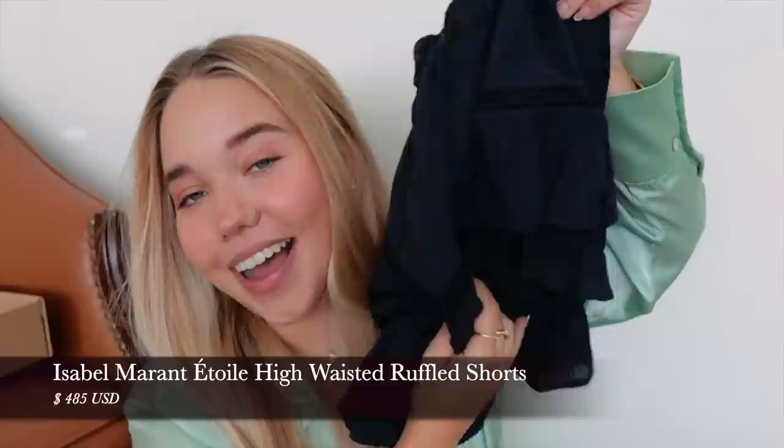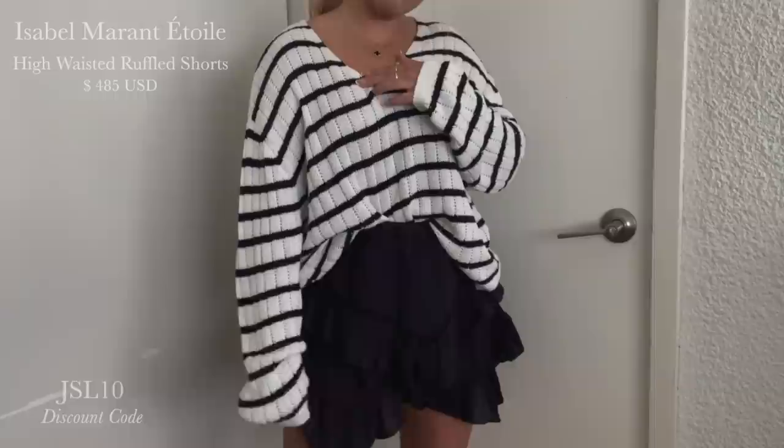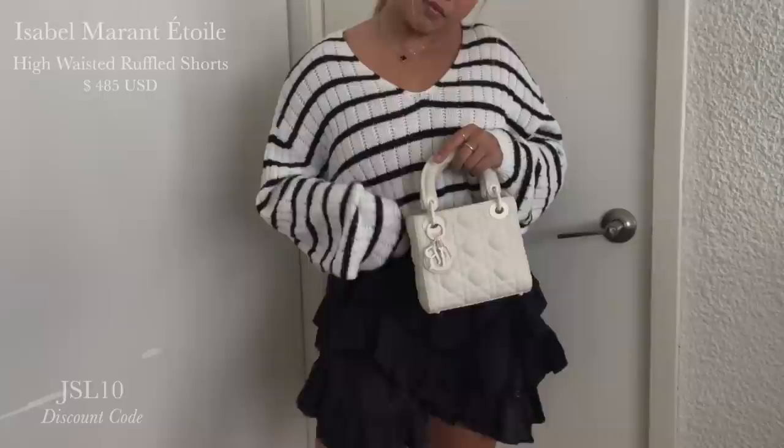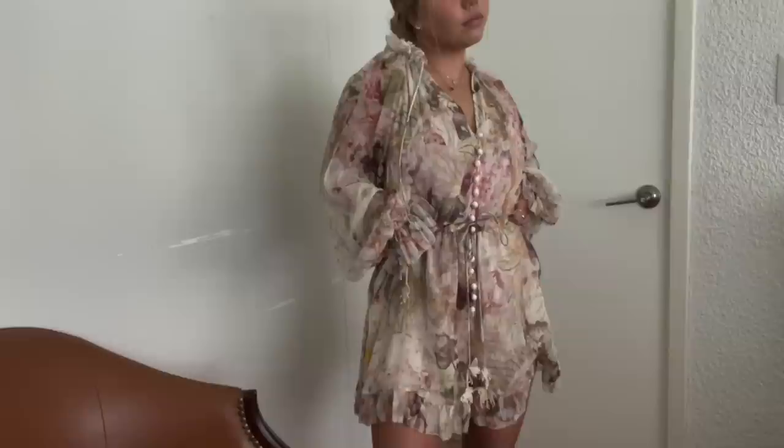Do you guys remember the Isabel Marant skirt — the beautiful white one with the ruffles? I got it in navy. It's a very very dark navy. I did size down from the other pair. I'm going to wear this with a white crop top and a beautiful shirt, or just with a crop top. These are very comfortable and really cute for summer, even as a transitional piece if you want to layer it up.